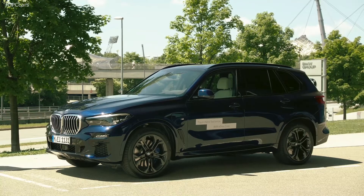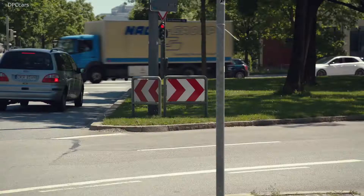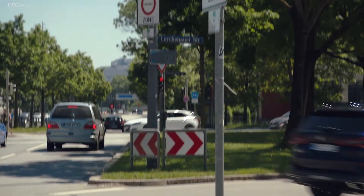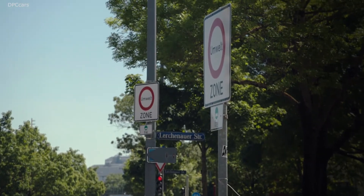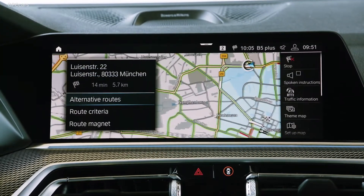Furthermore, with the introduction of BMW Points, we will give our customers additional incentives for electric driving. In combination with the eDrive Zone function, BMW Points playfully support our customers to increase their electric driving share.